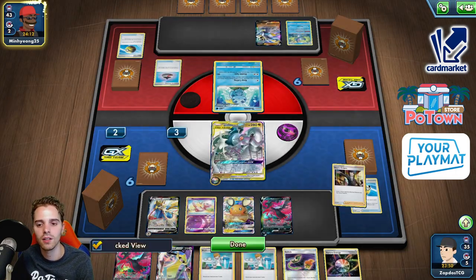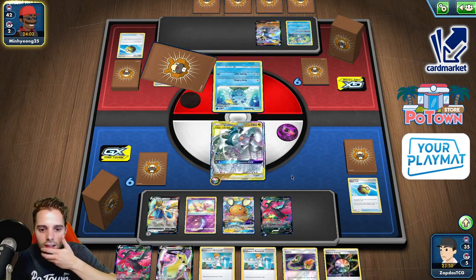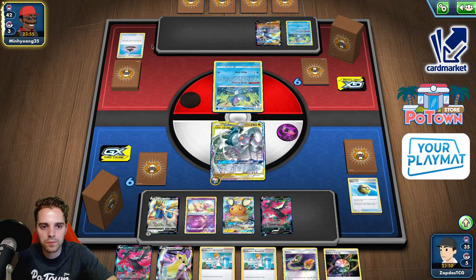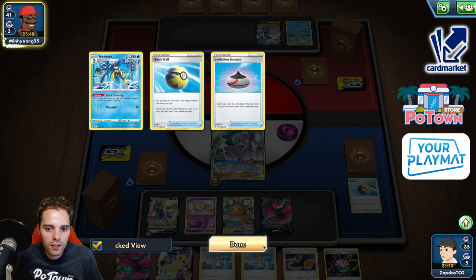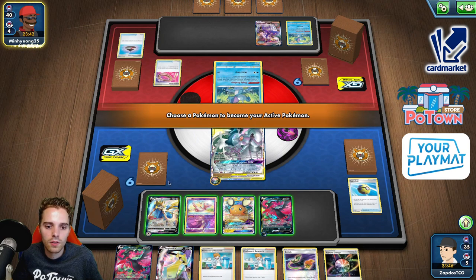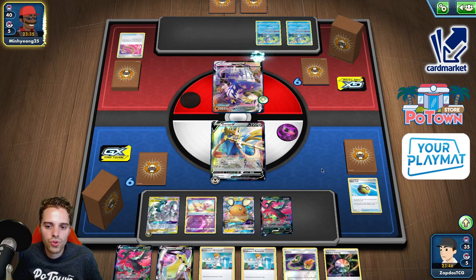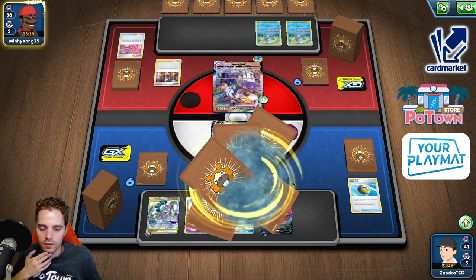G-Max Rapid Flow is a huge issue by the time he's setting up with three Inteleons. Should have prevented at least one G-Max Rapid Flow. Drizzile, Drizzile — probably going to be seeing a Gale Trust in our face. I don't know how many Dedenne or Crobat he's running. Urshifu is here with a Rope. In that case, we tap our energy. And we will just switch. Marnie — that Marnie is super powerful. Luckily we still have other means to draw cards.